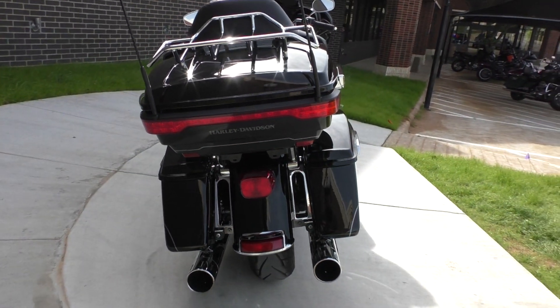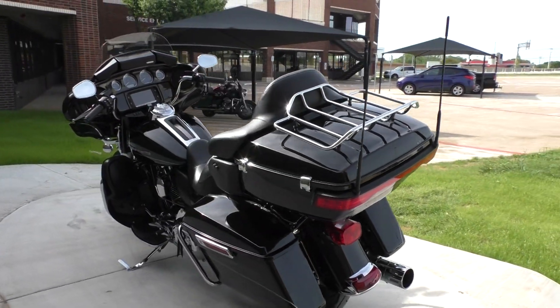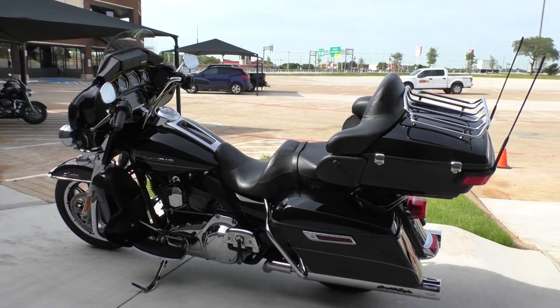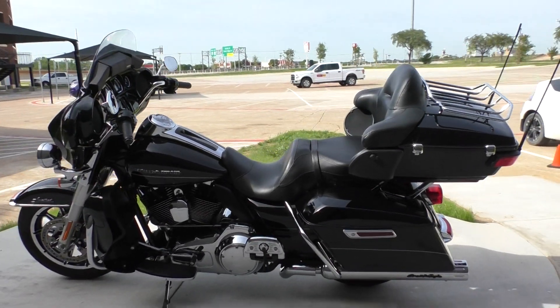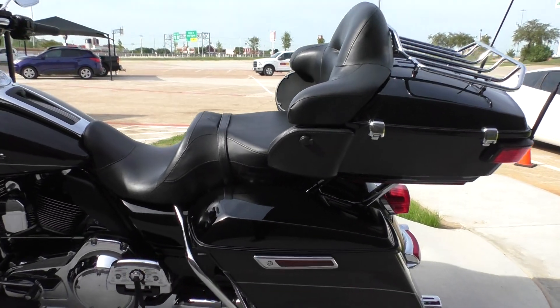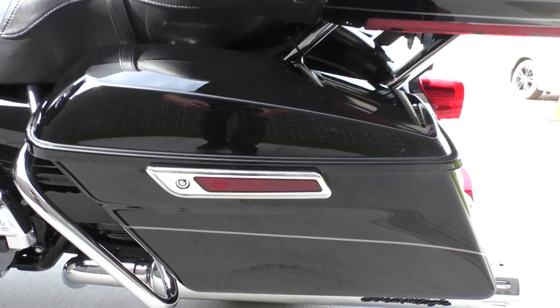It's one of our certified pre-owned motorcycles, so it's been through our 32-point pre-delivery inspection. We test rode it and made sure everything was working correctly. Then we gave it a professional detail, changed the engine and primary oils, and we installed a battery tender pigtail.